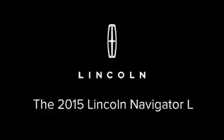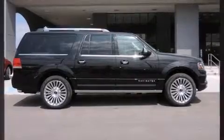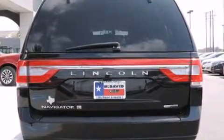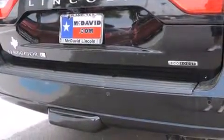The 2015 Lincoln Navigator L. A 3.5-liter V6 engine pairs with a sophisticated 6-speed automatic transmission, and load-leveling rear suspension maintains a comfortable ride. Turbocharger technology provides forced air induction, enhancing performance while preserving fuel economy.